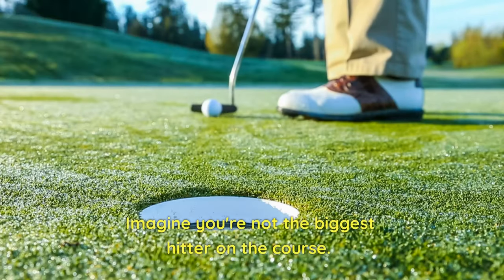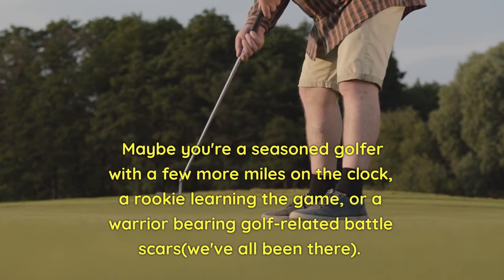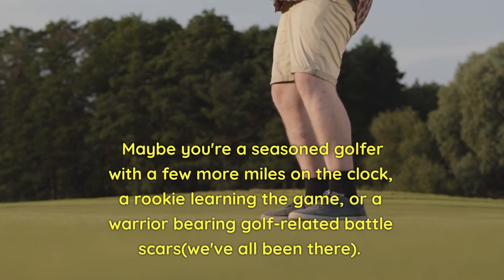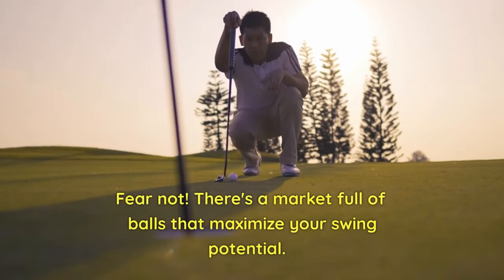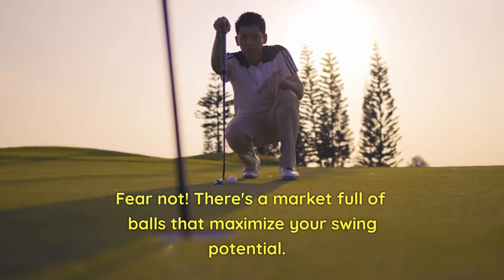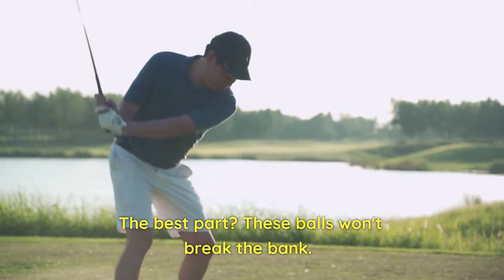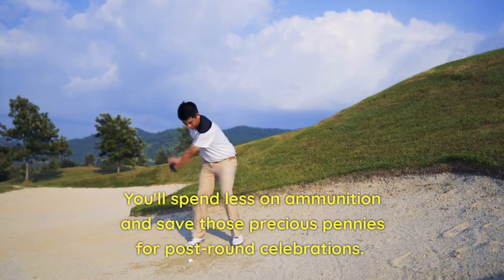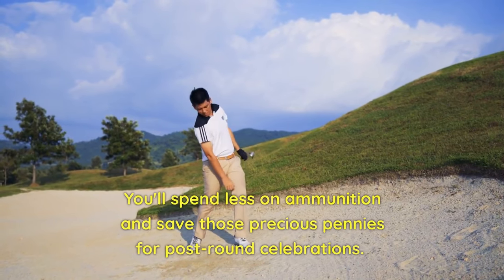Imagine you're not the biggest hitter on the course. Maybe you're a seasoned golfer with a few more miles on the clock, a rookie learning the game, or a warrior bearing golf-related battle scars. We've all been there. Fear not — there's a market full of balls that maximize your swing potential. The best part: these balls won't break the bank. They're not the pricey, tour-caliber models that cost a fortune.